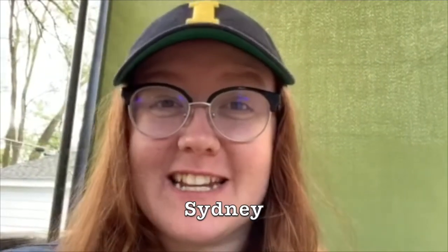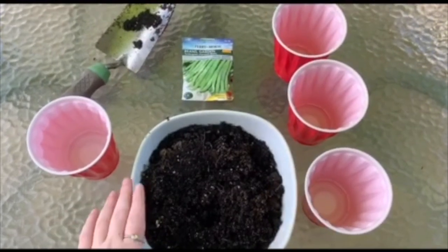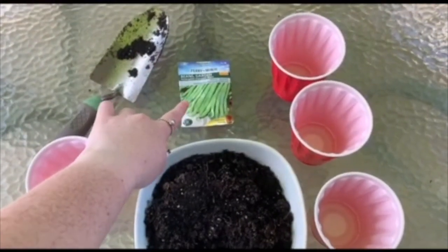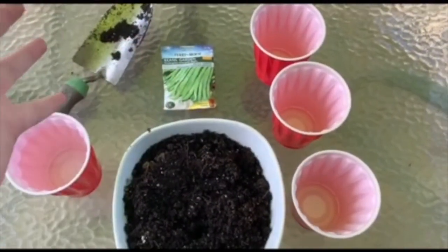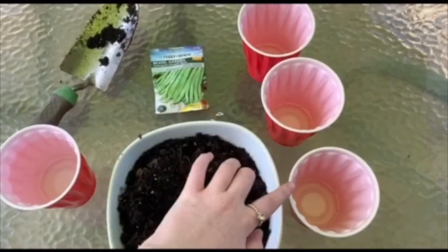My name is Sydney and I'm an education assistant at the Pentecrest Museums. I have an exciting experiment for you today. We are going to test out different environments to see how a green bean plant grows. Plants need three main ingredients to grow: sunlight, water, and carbon dioxide. What happens when you limit the amount of sunlight a plant gets? Let's test it out. Here's what I have for this experiment: a pot of soil, a cup of water, a shovel, my green bean seeds, and three cups. The three cups will represent the different levels of sunlight the plant will be getting — full sunlight, partial sunlight, and absolutely no sunlight.